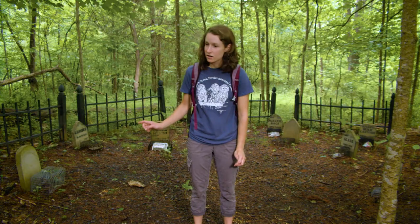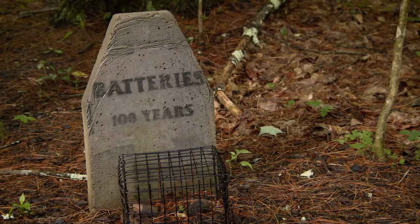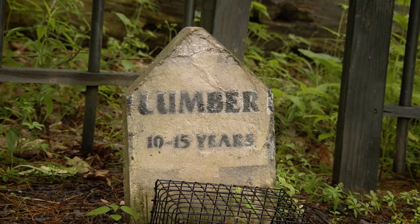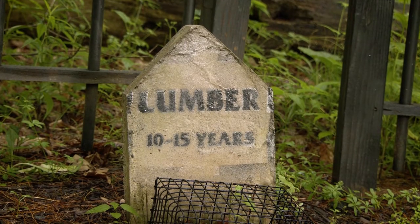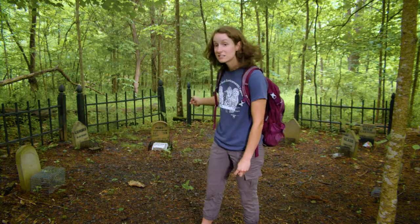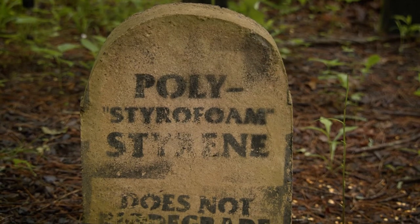This is our garbage graveyard. In here we have batteries, plastic bottles, food waste, and lumber. Remember that decomposing log that we were looking at earlier? This place tells us how long it takes for different things to decompose. Some things don't take very long, like food waste. But other things, like styrofoam, never decompose.